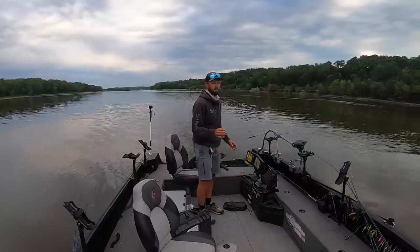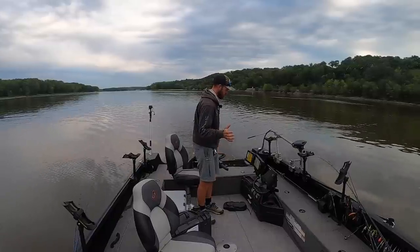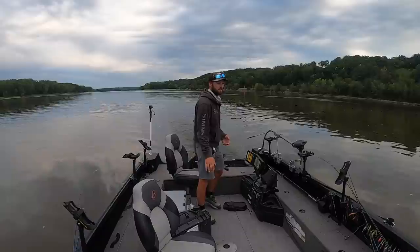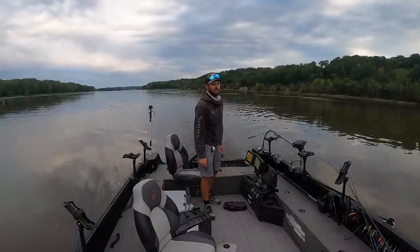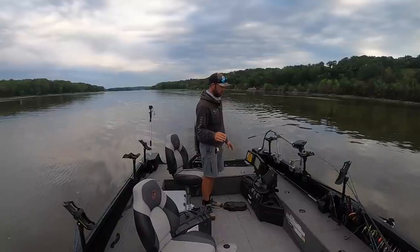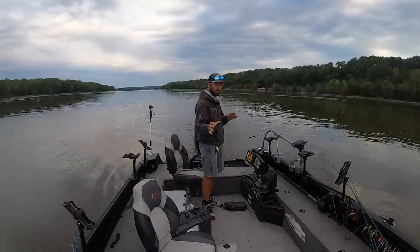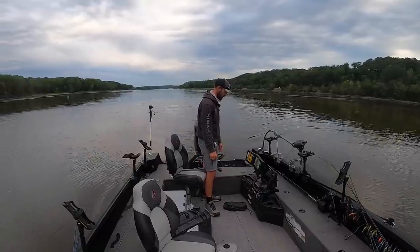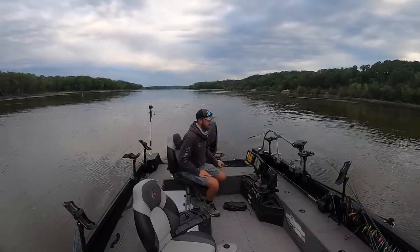Stay tuned, we got a little run to make. Hopefully we're going to catch a bunch of walleyes today. Had about 20 minutes of camera malfunctions, so we're just getting to this point now — just another day in the life of a YouTube fisherman. Let's get it going and catch a bunch of walleyes.